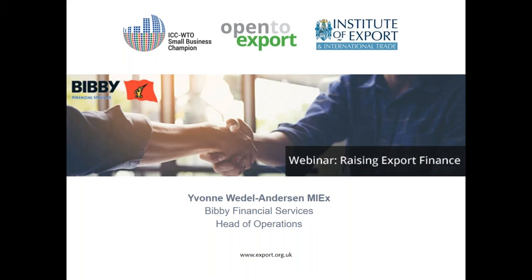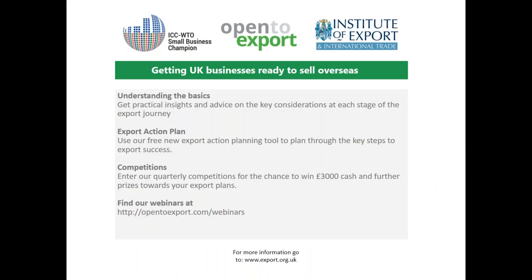Good afternoon everybody and welcome to today's webinar with Bibi Financial Services, giving a simple guide to raising export finance using the value of an invoice. My name is William Barnes-Graham, senior content editor at the Institute of Export and International Trade. Open to Export is a free online service helping small businesses get ready to sell overseas, with step-by-step articles and guides, regular webinars, an export action plan tool, and quarterly competitions. Find out more at opentoexport.com.